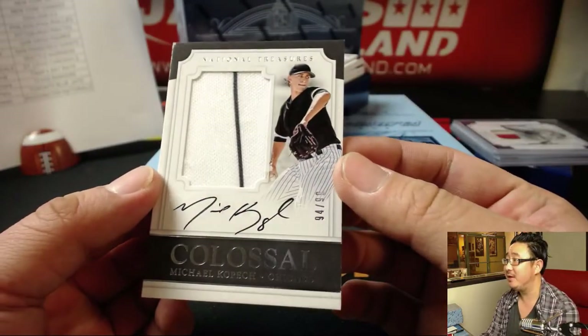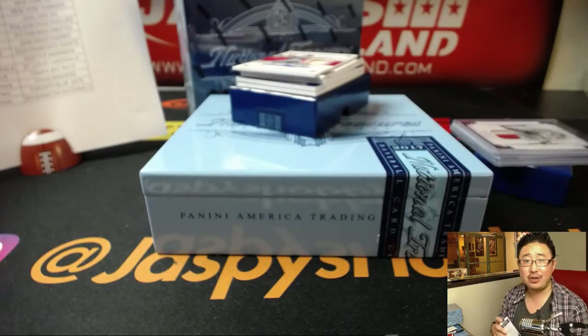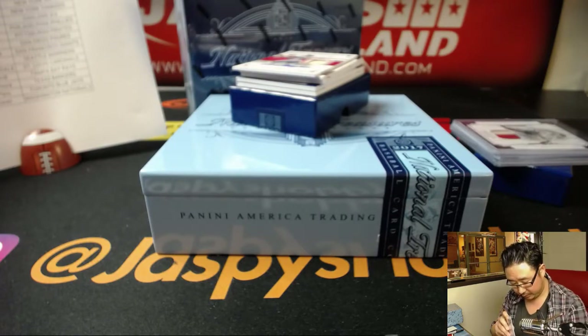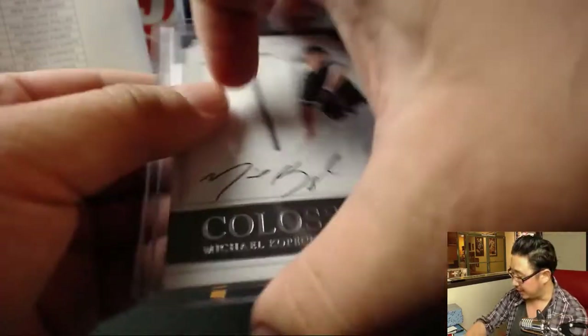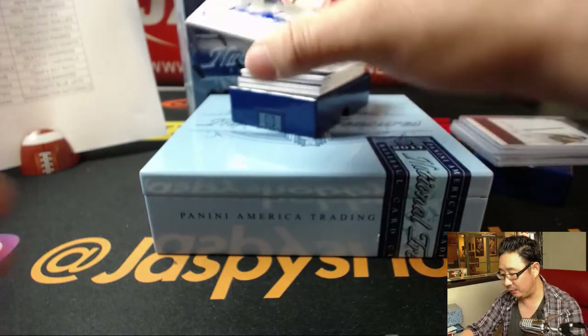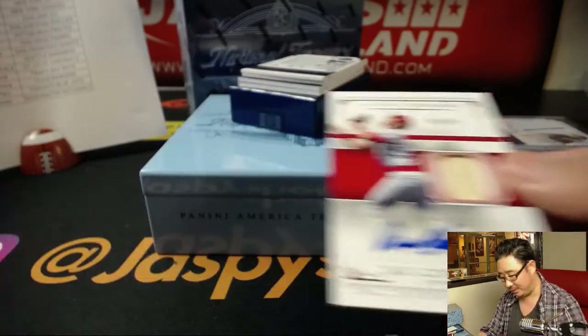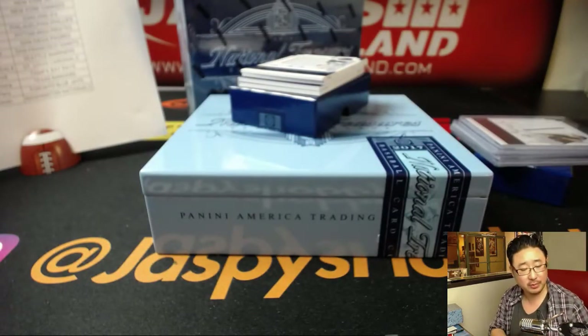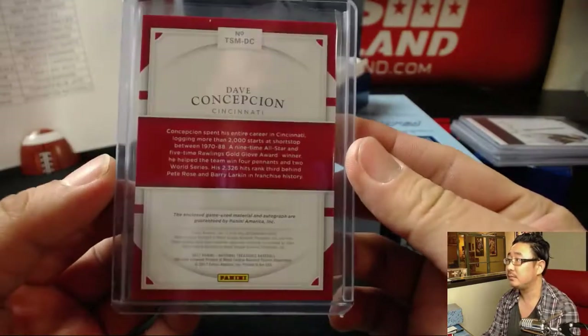Next up is a pinstripe patch and autograph, on card — Michael Kopech, 94 out of 99 for TJ and the Chicago White Sox. Nice one, TJ. For the Red Legs, 59 out of 99 — piece of the bat and the autograph — David Concepcion. Treasure Signature Materials for the Red Legs. Josh Filo with the Reds. Game user material as well. Very cool.